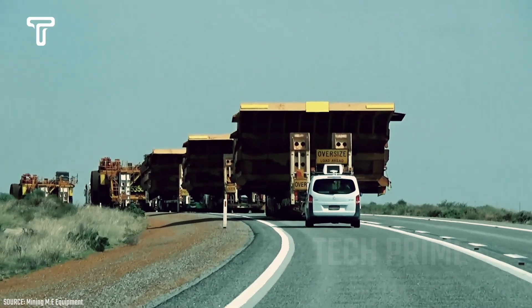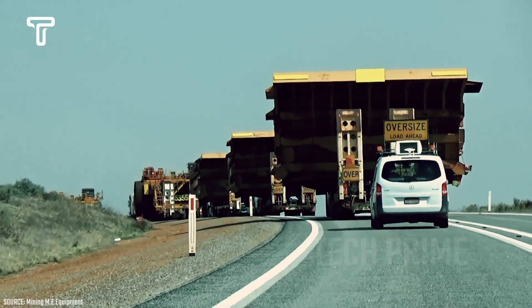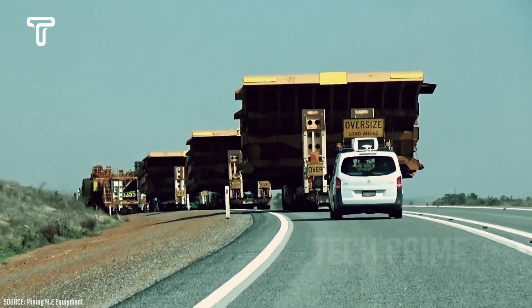Due to its incredible weight, this dump truck is loaded and pulled by three trucks simultaneously. This is because the road it travels on has quite steep inclines, making it difficult for just one truck to pull this giant dump truck.